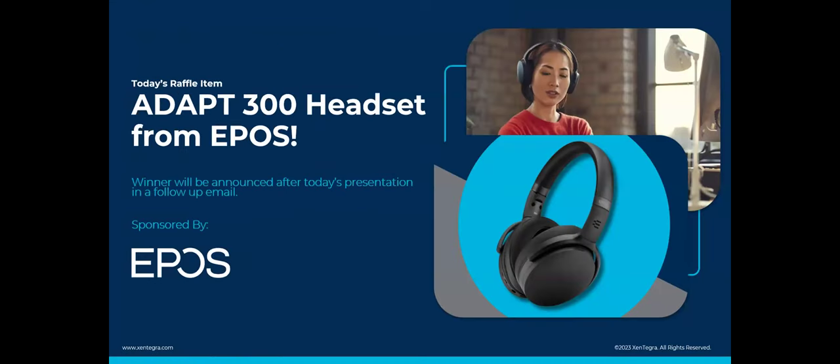In today's webinar, we have the opportunity to raffle off an EPOS Adapt 300 headset. They make really great technology — headset, audio, video, and conference room technologies available to our customers and community. After today's presentation, there will be a follow-up email to the winner.